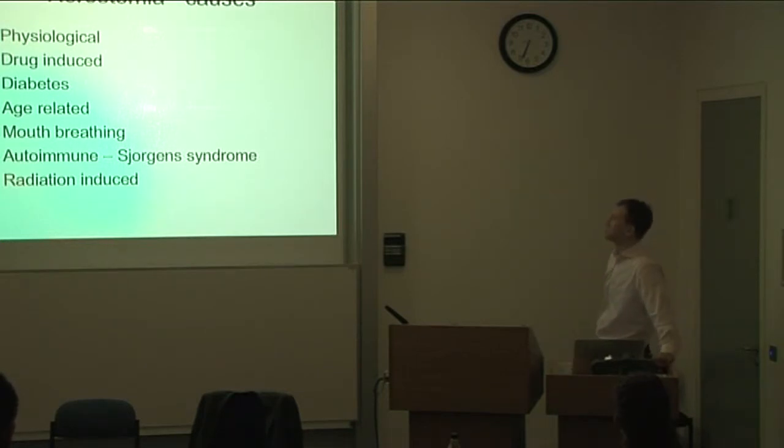Diabetes can also cause xerostomia due to autonomic dysfunction in the gland. Mouth breathing is not true xerostomia but causes similar discomfort. Other causes include iatrogenic ones, particularly radiation-induced xerostomia, which is a real problem when treating patients with head and neck cancer.